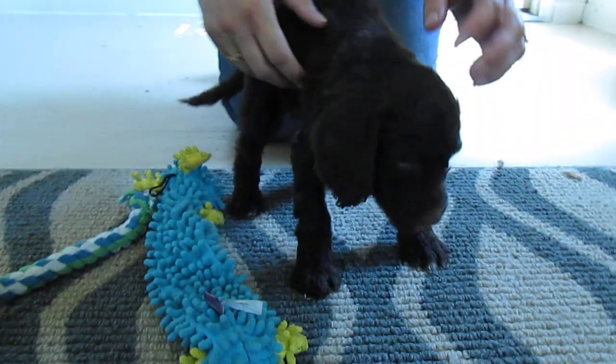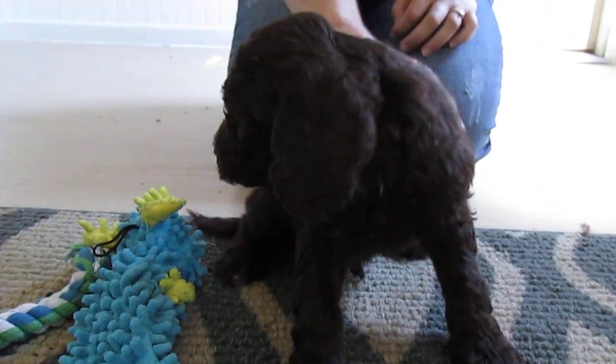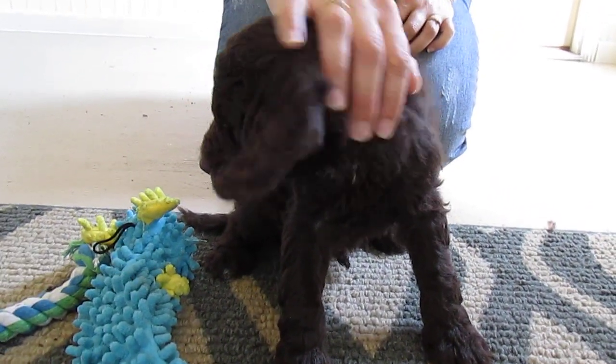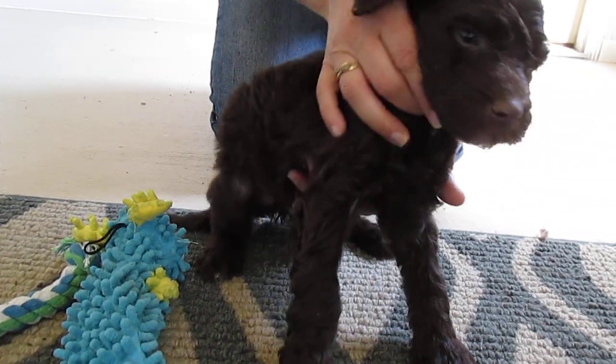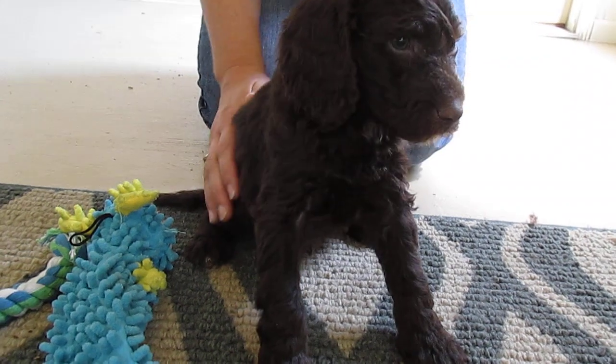He's so sweet. He's just a little cuddler. He's not sure of the camera right now. But his coat is just a nice, wavy coat, and he's got nice, curly ears.